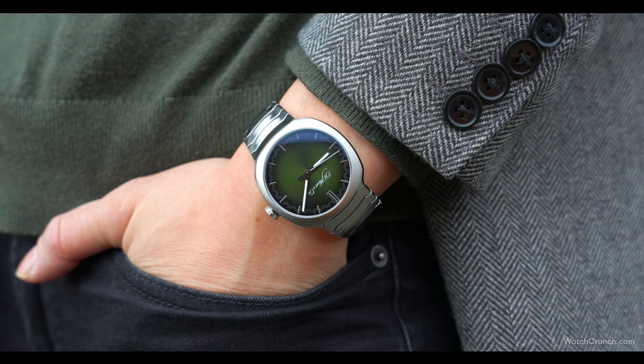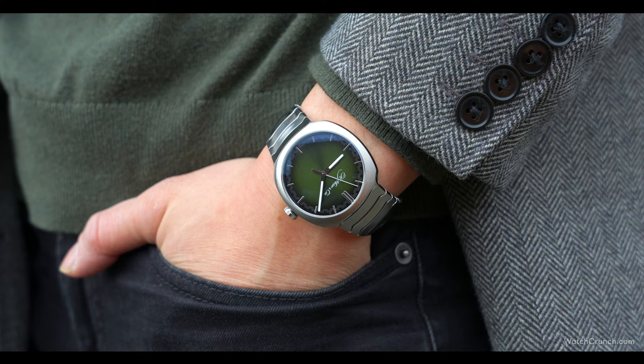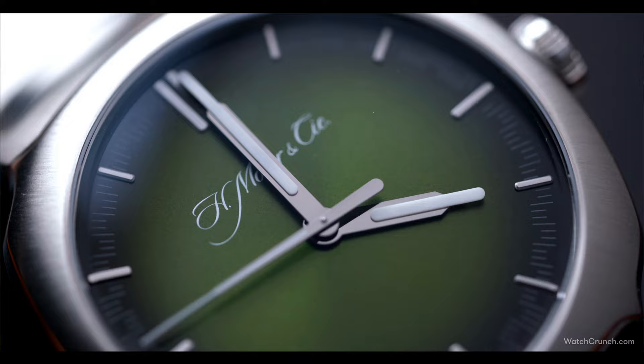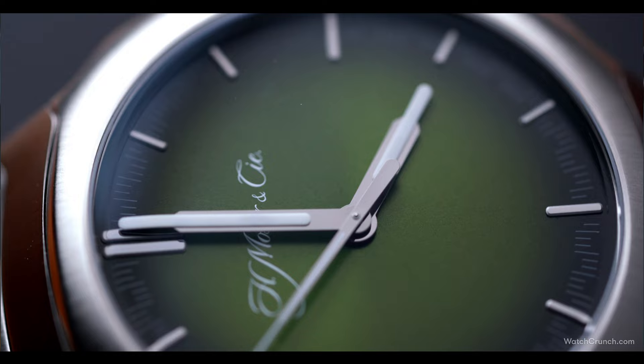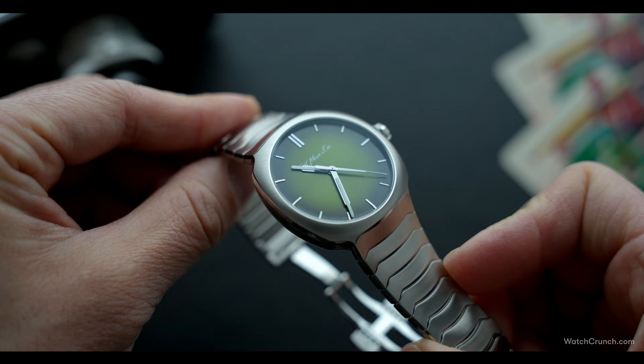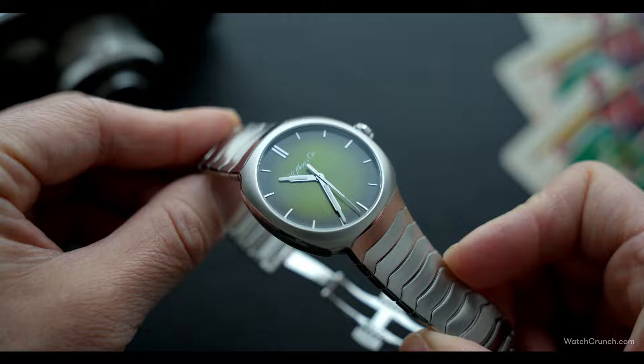Moser calls this color 'matrix screen,' presumably referring to the Keanu Reeves movie. It looks more like a deep emerald to me, with a sunburst finish that changes shades from different angles. This is what's called a fumé dial, which is French for smoked — the color fades into black toward the edges, adding a certain perception of depth. There is a subtle checkered pattern for a minute track, but my initial impression is that the style feels a little sparse, especially toward the bottom. Near the 12 there is the 'H. Moser & Cie' printing, which is somewhat verbose, especially on this vast emptiness of a dial. I do wonder what this would look like with just the name Moser, perhaps even in an appliqué.